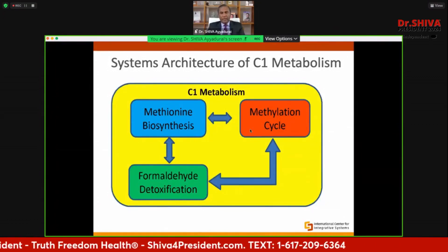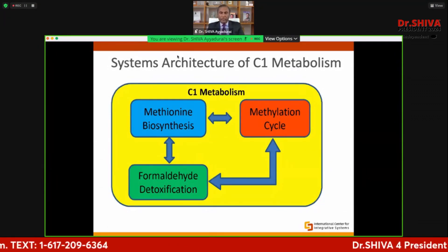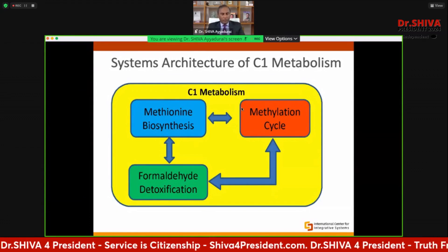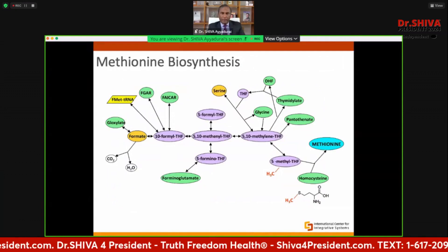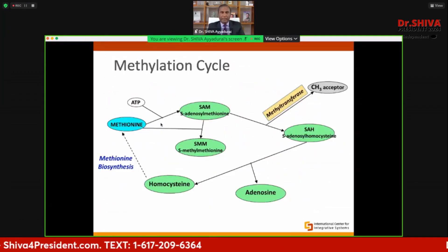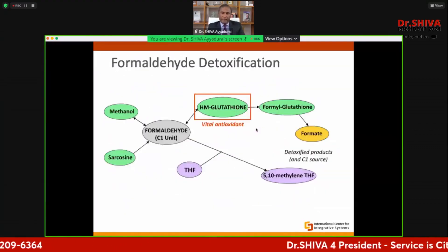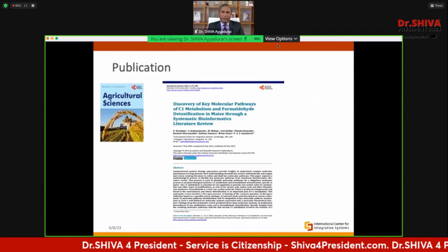Methionine is synthesized, which goes to a methylation cycle. This generates formaldehyde, which is toxic — it's a waste product. Every plant is running this engine, and in a normal plant the formaldehyde is detoxified by something called glutathione. Every plant in the world uses this C1 metabolism pathway. I discovered the molecular pathways of methionine biosynthesis, the methylation cycle, and the formaldehyde detoxification pathways, and I published a paper on that in the Journal of Agricultural Sciences.